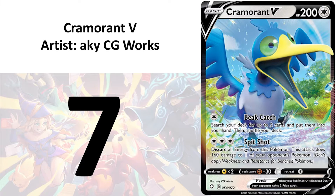Then at number 7, I have Chromoran V by AKY CGworks. The 3D rendered Chromoran V is put on a photorealistic backdrop. This is not really my cup of tea, but there are water, trees, clouds, and rainbows, and tusks. It has to be included by default.